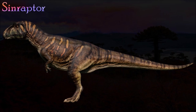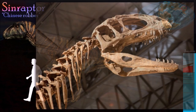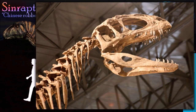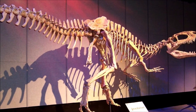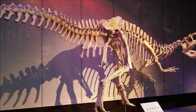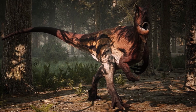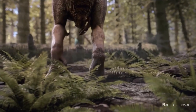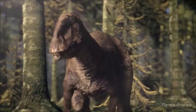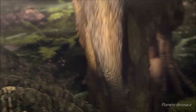Sinraptor means Chinese hunter, and so far all of its fossils have been excavated in that country. It was a large predator that closely resembled its more famous relative Allosaurus. Several specimens are known from different parts of China, and more work is needed to establish exactly which specimens belong to which species. Some paleontologists think that several animals named as separate species of Sinraptor are actually different enough to be placed in their own genus. It occasionally fought with others of its kind — scientists have found tooth marks on the skull and jaw of one fossil that appeared to have been made by another Sinraptor.